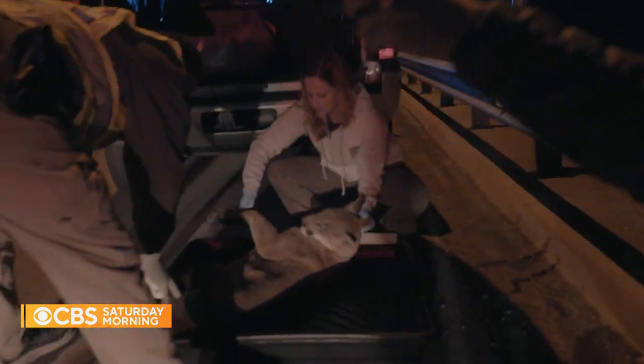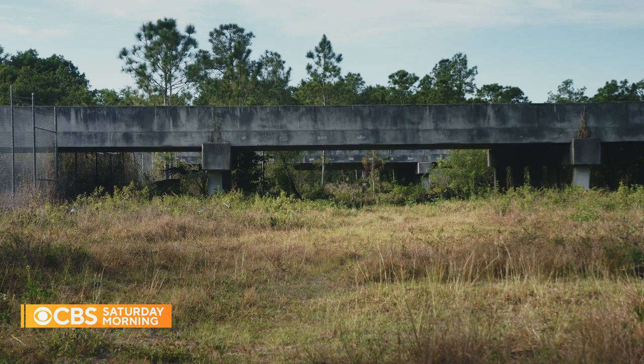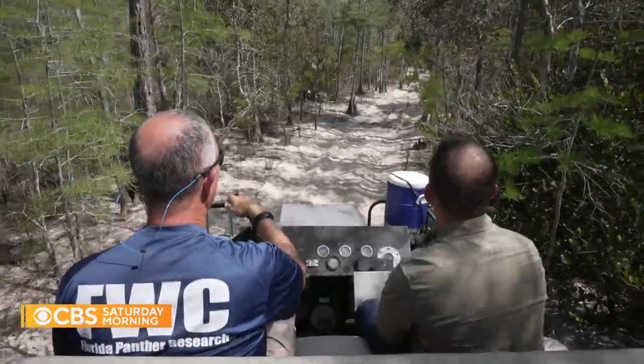Vehicle collision is the number one threat — in the last two weeks we've had three. The ghost cat almost vanished entirely. In the early 1980s and 1990s, there were probably only about 20 to 30 Florida panthers left in the wild. That's pretty close to extinct — about as close as you can get.